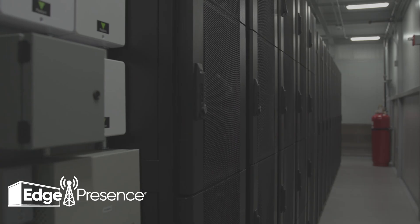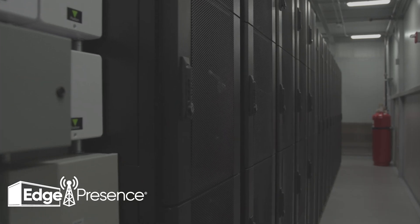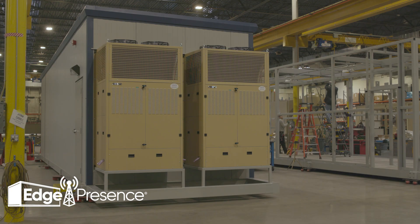An edge pod basically brings the network closer to the eyeballs. What we're trying to do is bring more bandwidth to communities that don't have it. With this type of facility, it's just like a brick and mortar facility — just as secure, just as redundant — but we shrank that facility down. We built a mighty little data center that we deploy in multiple markets.